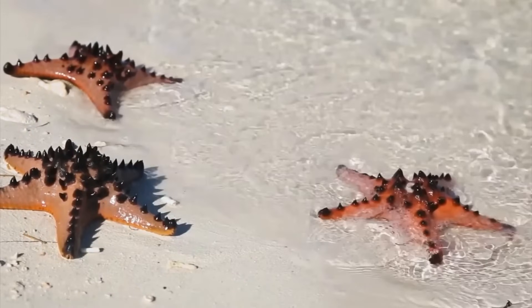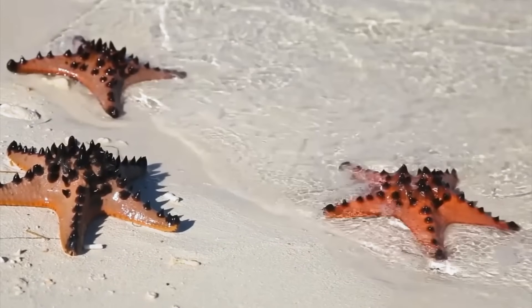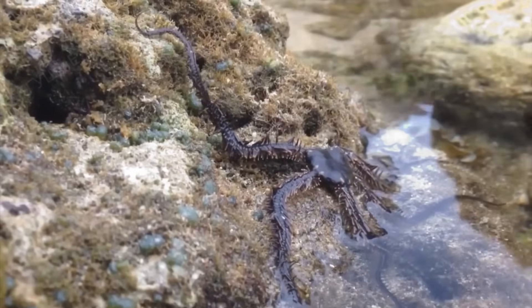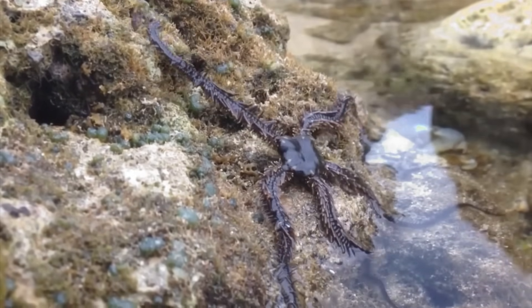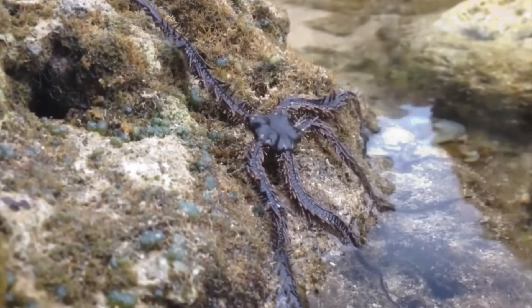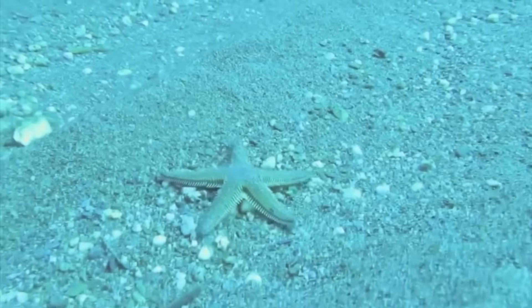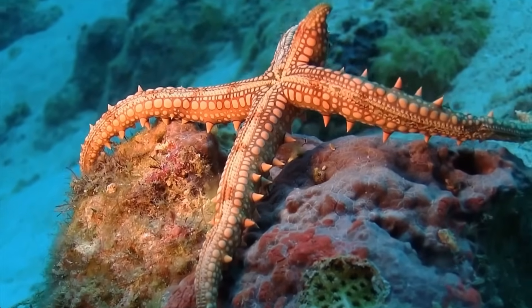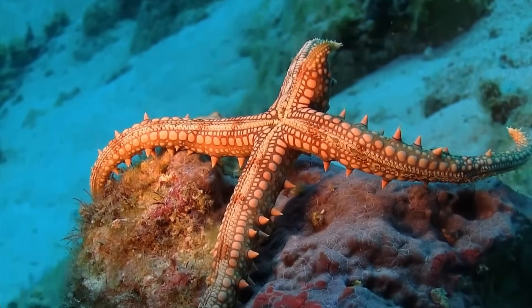Sea stars, also known as starfish, live in every ocean, from tide pools to the deep sea. They use hundreds of tiny tube feet to move around and capture prey like clams and mussels. Some species can even have more than five arms, and many can regenerate lost limbs — a remarkable way to recover from encounters with predators.